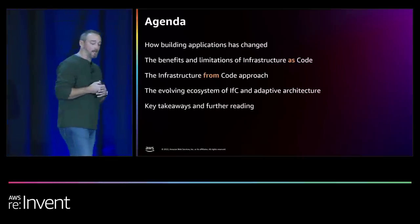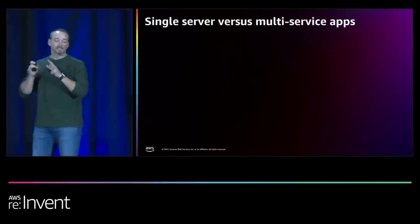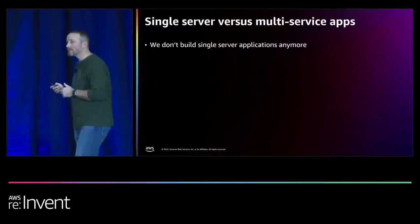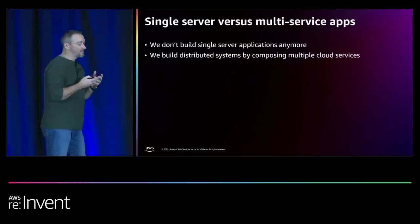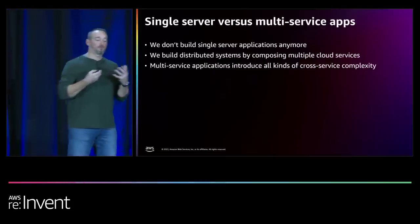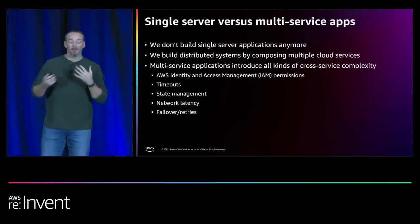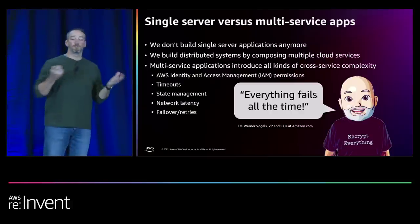To set our minds where they need to be, I want to talk about single server versus multi-service apps. We don't build single server applications anymore. Instead, we build distributed systems by composing all these different cloud services together, which is great and gives us all types of capabilities. But the problem is that when you start stitching multiple services together, you get all sorts of cross-service complexity — things like IAM, state management, timeouts, network latency, and how you handle failovers and retries. Werner Vogels says everything fails all the time, so it's just something else you have to think about.